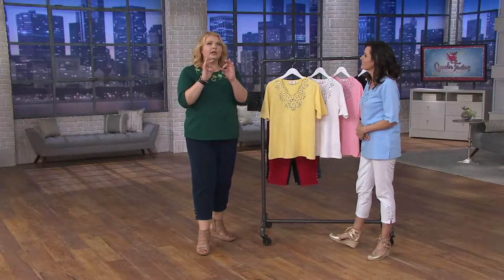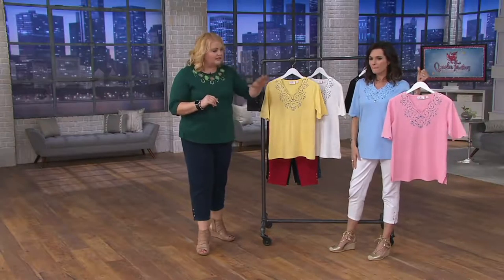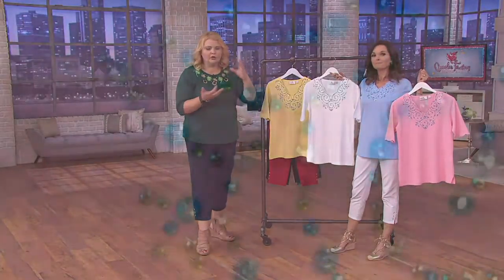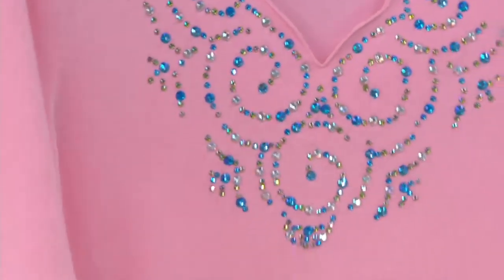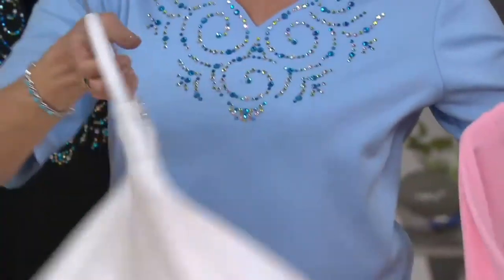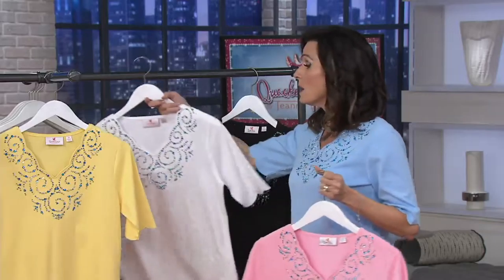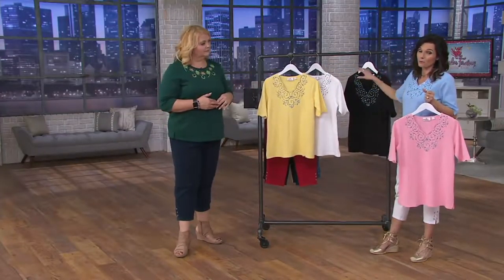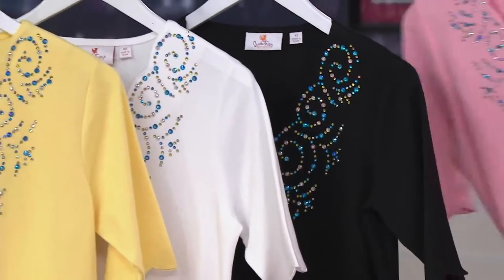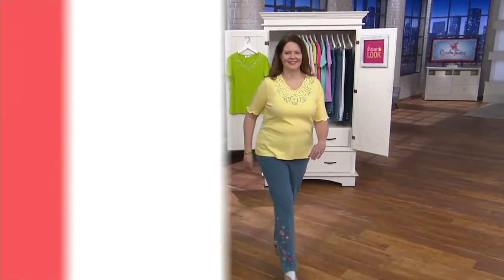This is one of those tops that when you get it home you're going to say 'wow' — on TV it doesn't quite show how exquisite it is. You're going to reach for this over and over again. It's work appropriate, church or worship appropriate, and just beautiful. Pink, white, and sky blue continue to be very popular, along with yellow and black. It's on a buy-more-and-save: first one $39.98, second drops to $35.98. Pair it with a QVC big deal and item number A273875 is yours.